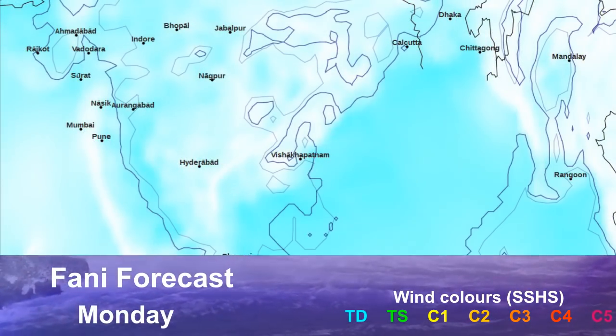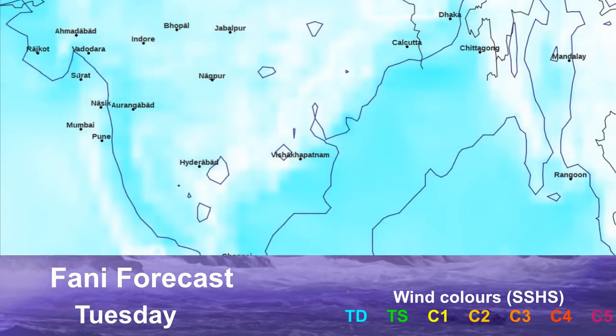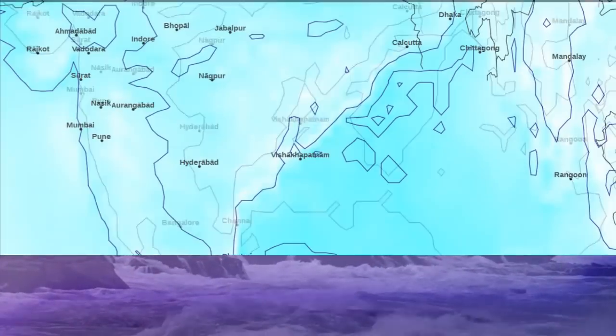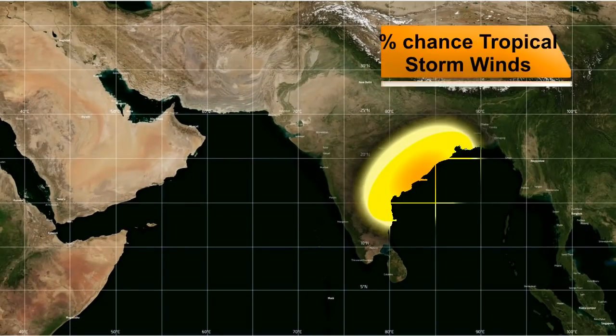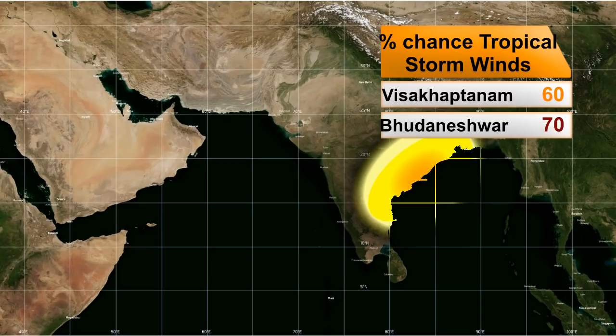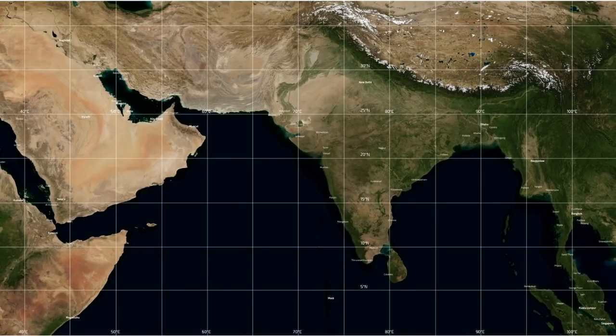The storm is getting close to landfall — about two days away at this point. Its impacts are already being felt, and its area of reach is definitely extending over land. Tropical storm wind probabilities: 60% chance for Kapatnam, 70% for Bhubaneswar, and 50% for Kolkata right now. Expect that Kolkata number to rise in the coming days as the storm gets closer.